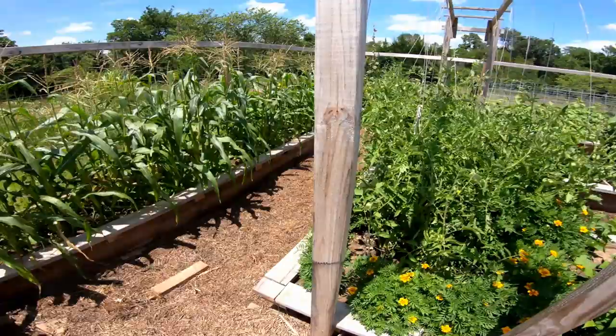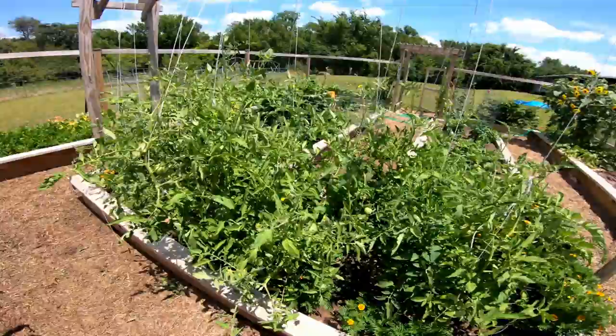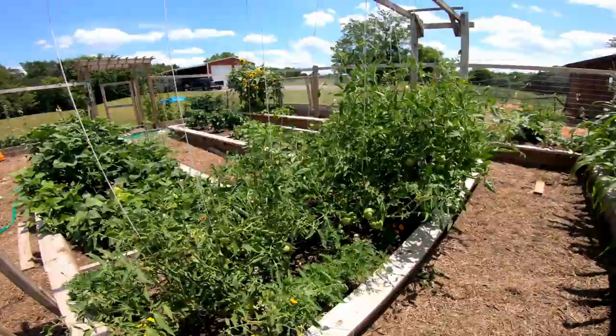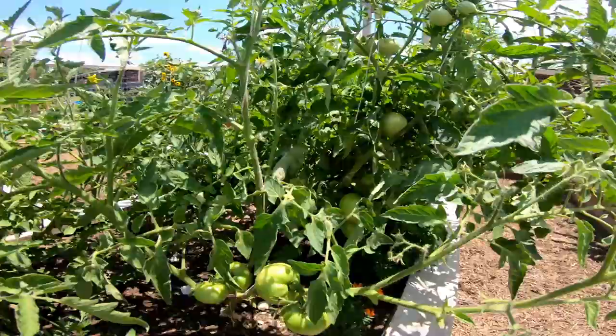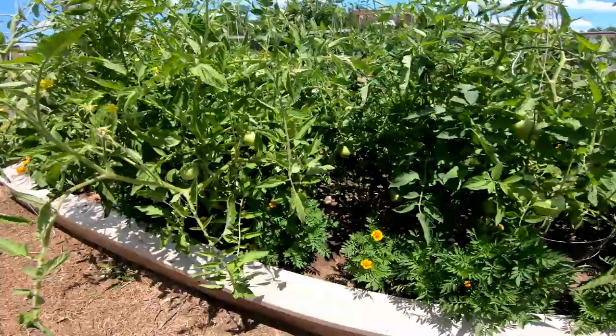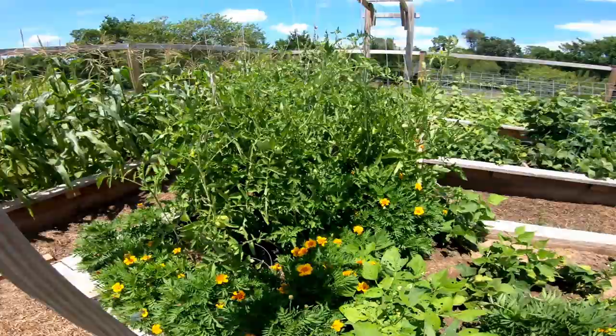Here's the tomatoes — man, they are doing good this year. We got them planted a lot earlier this year. Last year we didn't get this garden done until June — we got everything planted like mid to late June, so that was really hard on the tomatoes. They got a good start this year. We're starting to harvest onesies, twosies — ripe ones. We're going to get hit all at once with a bunch of ripe tomatoes, so we'll probably have enough to put up some sauce. Keeping the marigolds in there with them to keep the nematodes away — haven't had a nematode problem yet. Knock on wood.